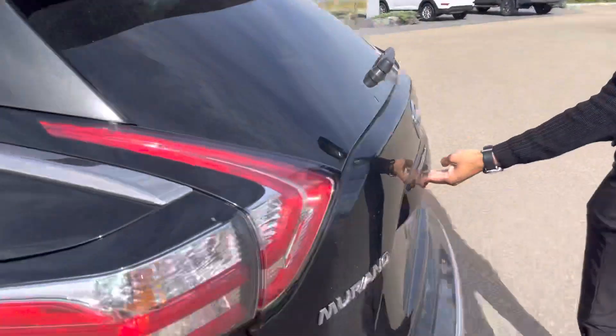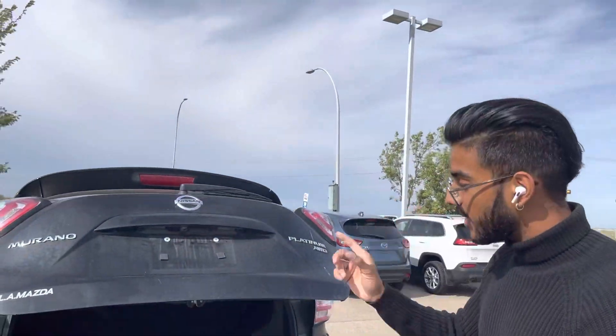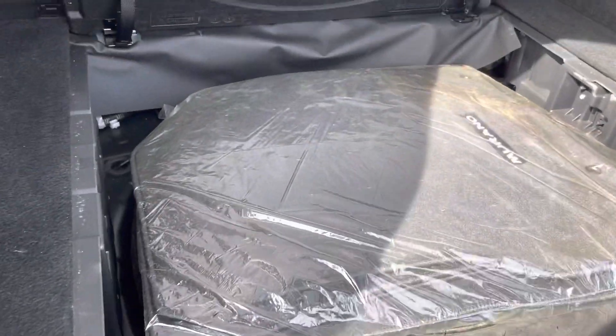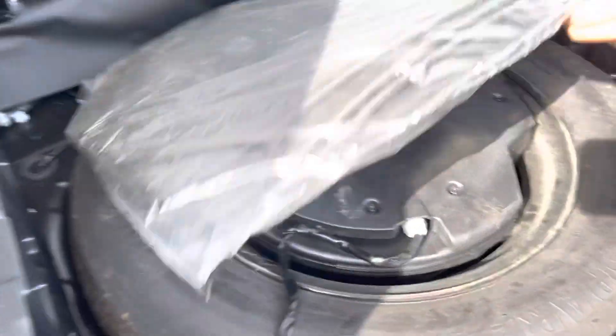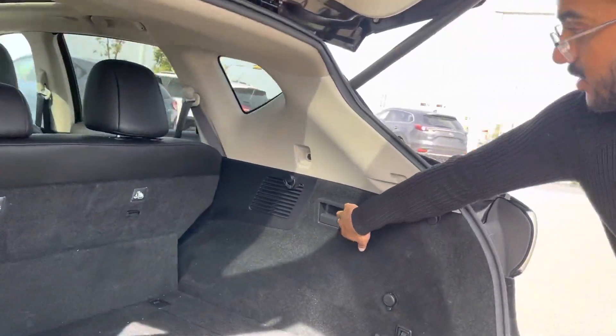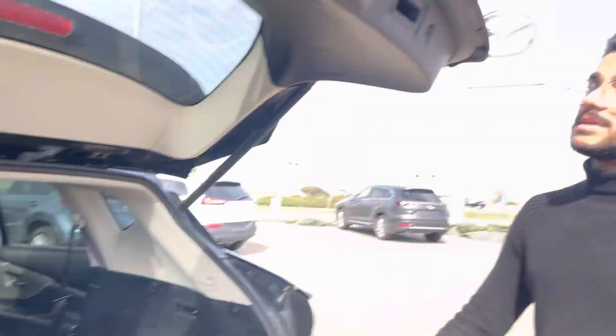Coming over here to the trunk, you click one button and it opens up all by itself — it's called the power liftgate feature, very helpful to have. Backup camera right there. Opening this up, the Muranos have an expansive amount of space. Over here is your jack and spare tire, and that's your full subwoofer for your sound system. You can also put these seats down just by using these little latches right here — look at how much space you got.